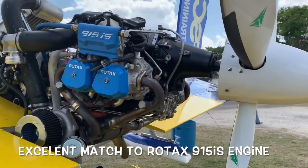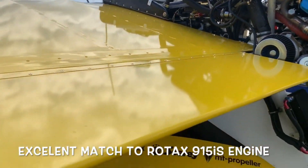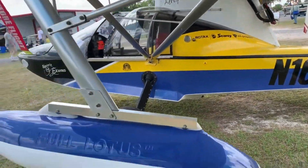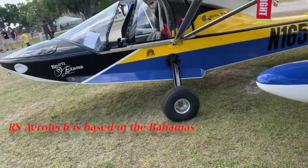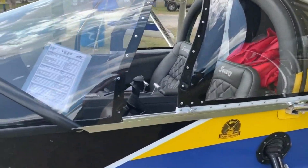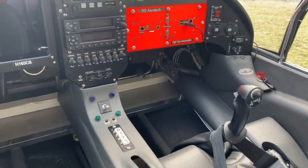This very interesting development — and I think we're going to see more of these developments — allows the pilot to merely position the throttle where they need it, and the system optimizes the correct pitch. So the pilot doesn't have additional workload to adjust prop control levers according to manifold pressure and other things that some sport pilots may not know about. Here they get the benefit of all of that in an easy-to-operate system that is being deeply investigated by RS Aerotech.